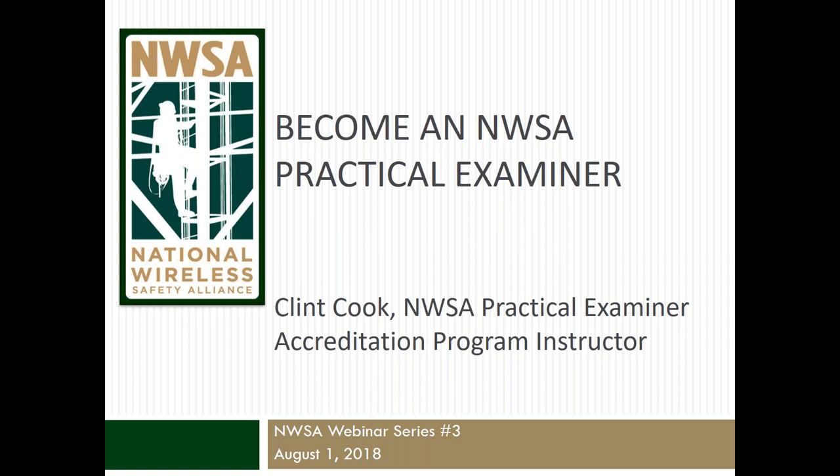You may submit your questions to me during the webinar via the question chat box. At this time, it is my pleasure to introduce our presenter, Clint Cook. Clint is NWSA's Practical Examiner Accreditation Program Instructor. As a PEAP workshop instructor, Clint brings his experience as a tower hand, foreman, manager, and safety director to the table. Clint served on the Telecommunications Tower Technician Task Force, which played a key role in developing the TTT1 and TTT2 certification programs. Clint also serves as the chairman of NWSA's Practical Exam Management Committee. With that, I'll turn things over to Clint.